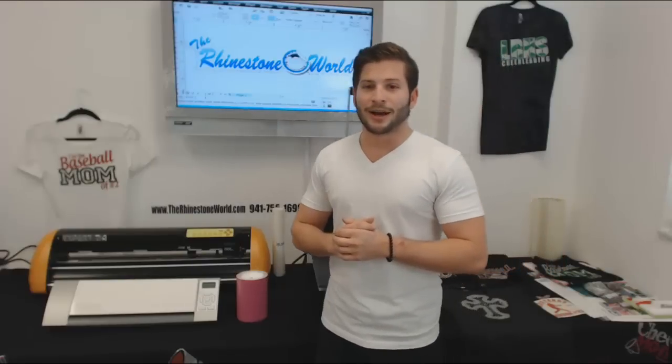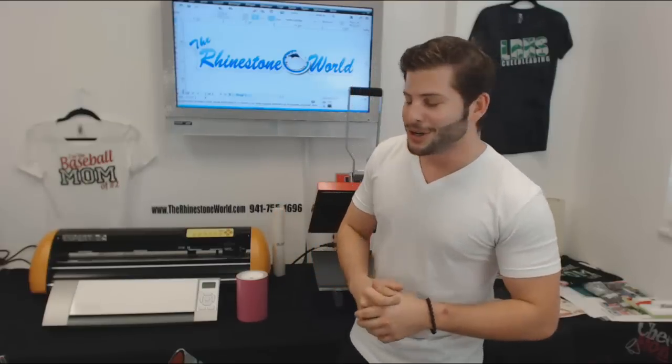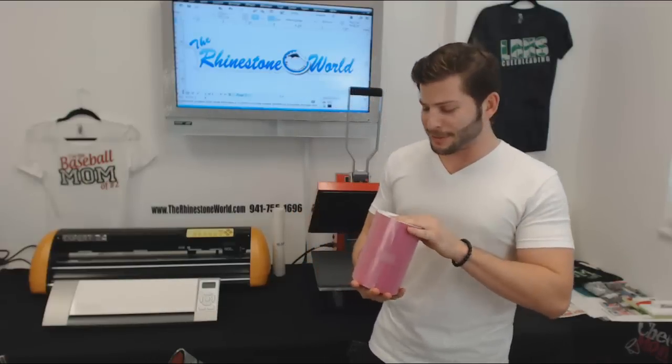Another thing I wanted to do today — since you guys are so great with us, we wanted to do a little giveaway. Also, Matt's out of the office, so you know we like to play around when he's not here. I wanted to go ahead and give away the six inch roll of sticky flock — it's five yards, perfect for some smaller designs such as alphabets and other smaller decal designs.